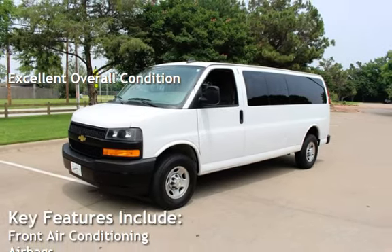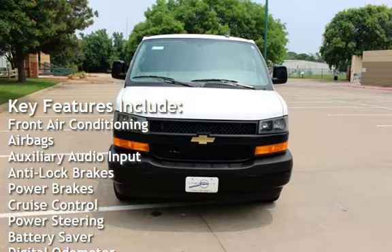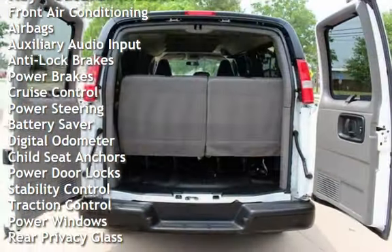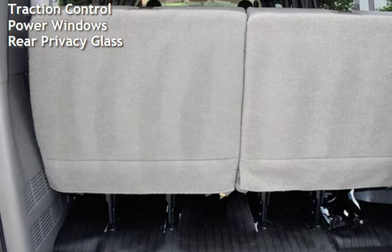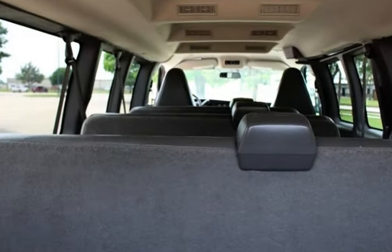Key features include front air conditioning, airbags, auxiliary audio input, anti-lock brakes, power brakes, cruise control, power steering, battery saver, digital odometer, child seat anchors, power door locks, stability control, traction control, power windows, and rear privacy glass.